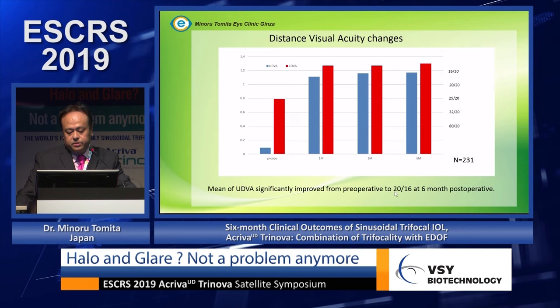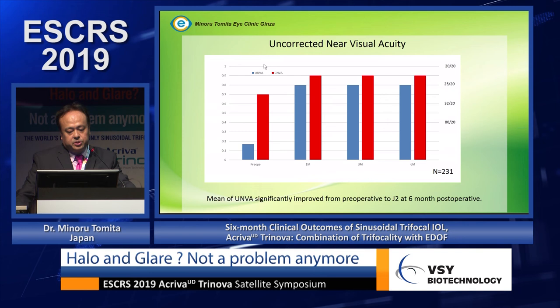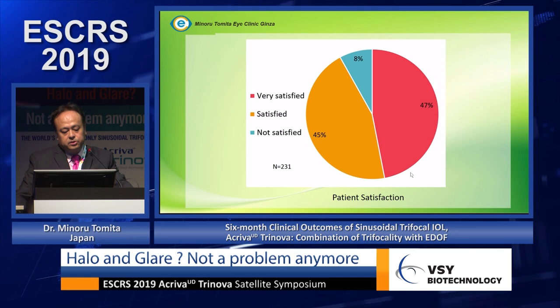Uncorrected distance visual acuity improved from preoperative levels to 20/16 at six months postoperatively — a very good result. Uncorrected intermediate visual acuity improved to over 20/25 at six months, with a decimal value of 0.9. Uncorrected near visual acuity improved from preoperative J11 to J2 at six months postoperatively across the 231 eyes.